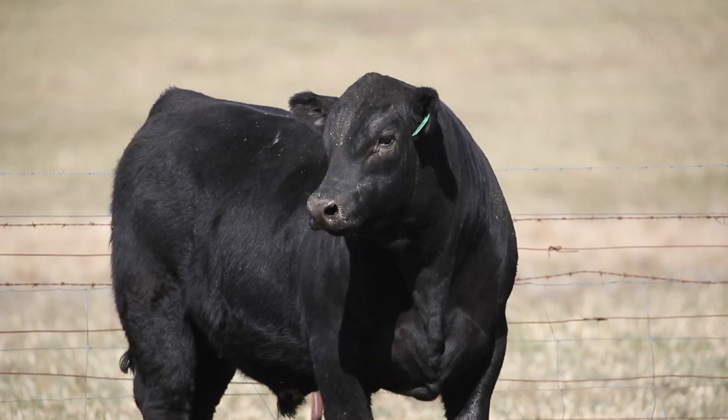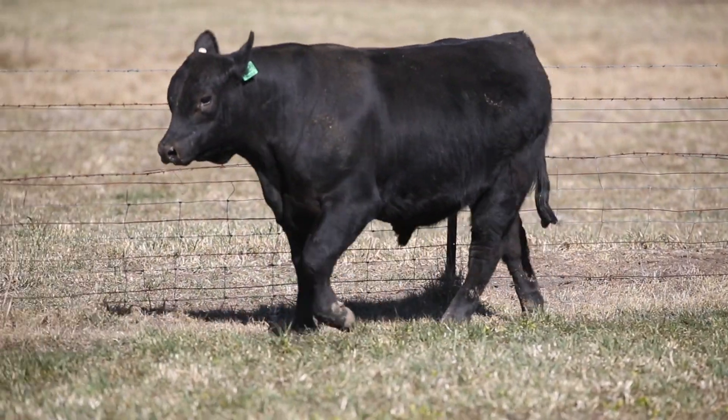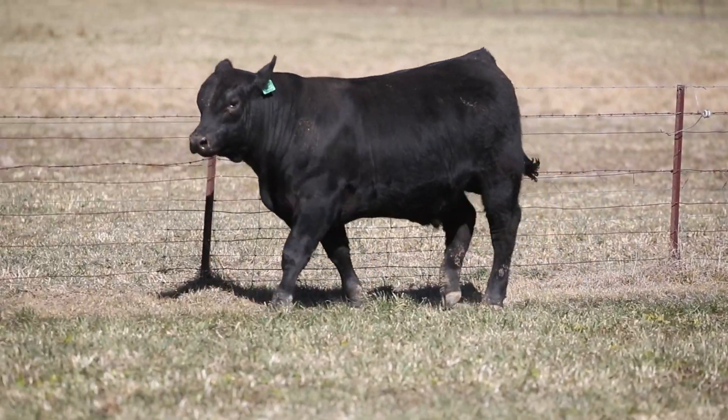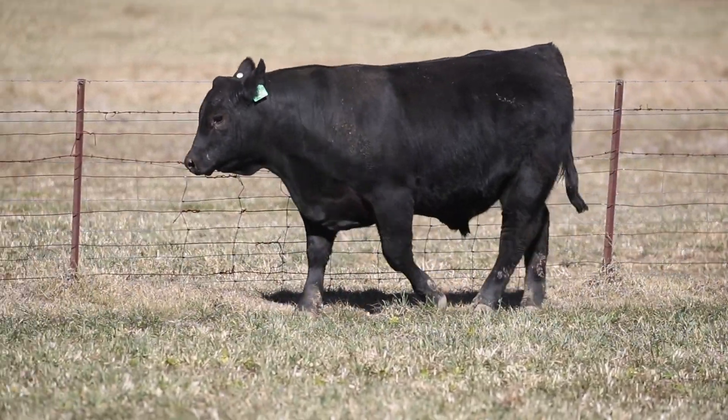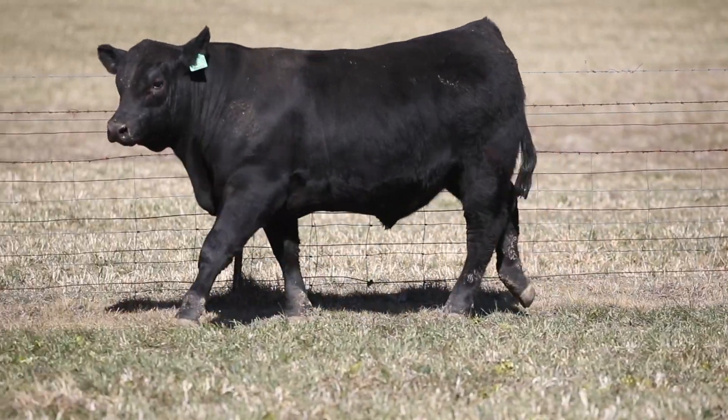He does, and again he moves beautifully — he carries himself so well, and considering the amount of muscle he's carrying, he's a beautiful bull. It's really important for us to get that lovely front extension and that really good head and muzzle, and the ability to move like a locomotive, and he's got that.